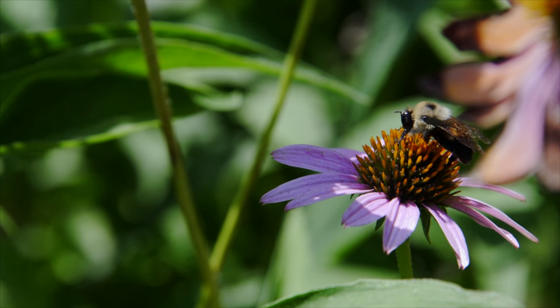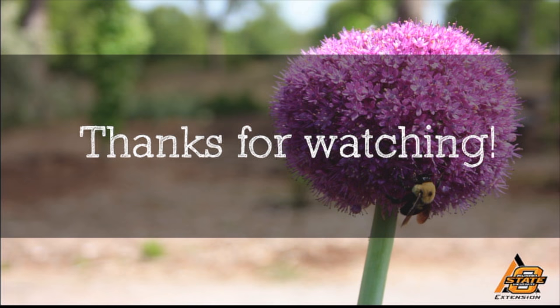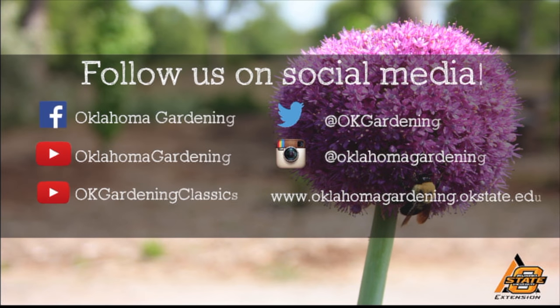Thank you for sharing this information on bees. We hope you enjoyed this video. It's part of our Oklahoma Gardening YouTube channel. You can also find even more videos on our OK Gardening Classics YouTube channel. Join us on social media for great gardening tips, photos, and discussion.